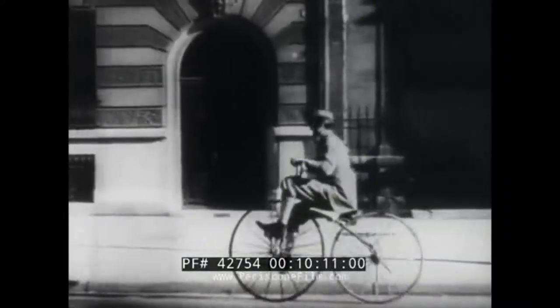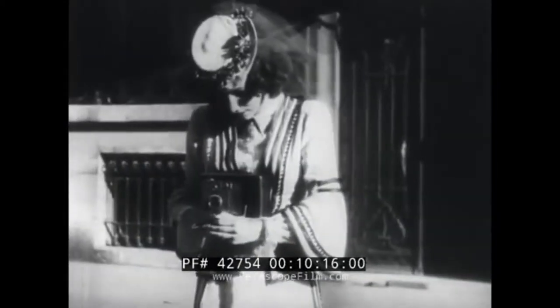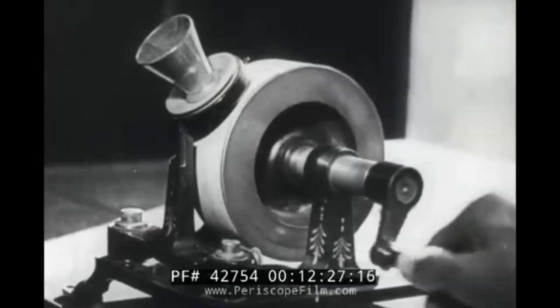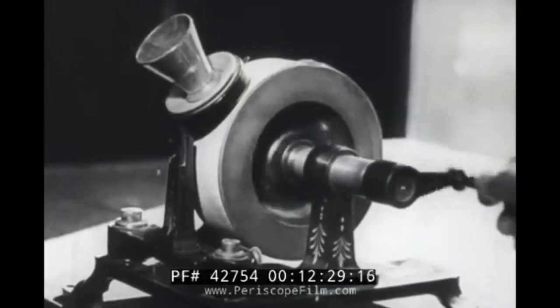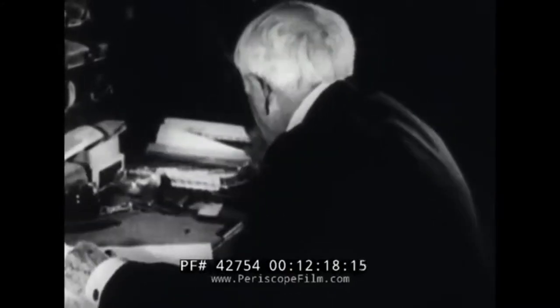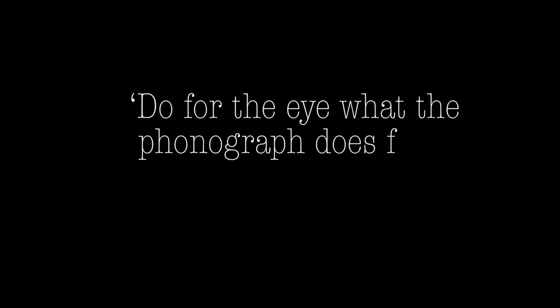In 1888, Thomas Edison met with Muybridge to look into inventing a motion picture camera. Muybridge suggested that they collaborate on the invention and put two of their existing inventions together — Muybridge's zoopraxiscope and Edison's phonograph. However, Edison decided not to go ahead with the collaboration. To protect his future invention, Edison decided to file a caveat with the patent office. He intended to call his invention the kinetoscope, and that it would do for the eye what the phonograph does for the ear.